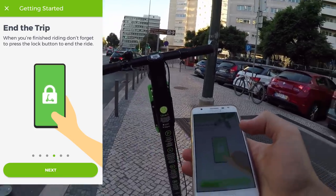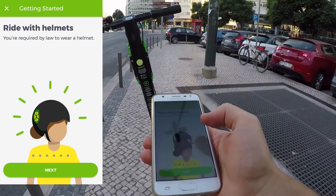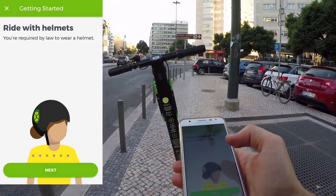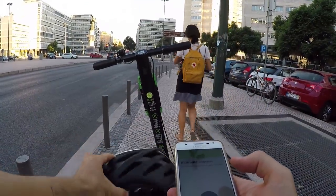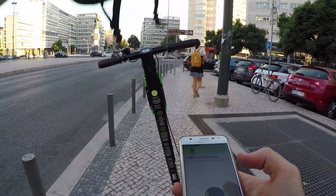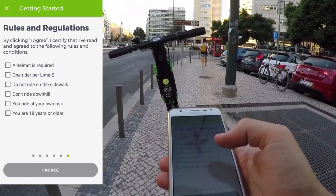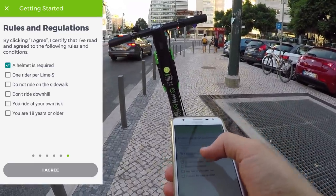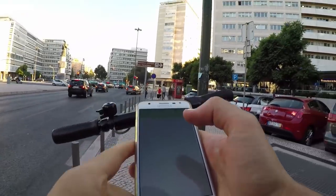You use your smartphone to end the trip. You need to wear a helmet — I'm wearing mine, my Mavic helmet. Rules and regulations — click agree, certify that you've read them. Agree. Scan to ride.